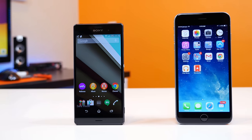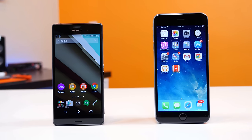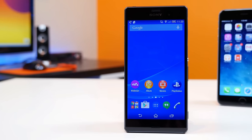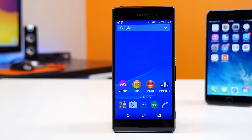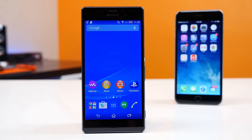Instead of comparing two devices back to back, we're going to highlight several features that make each device better than the other. In this video, we're going to give you 12 reasons why the Sony Xperia Z3 is better than the Apple iPhone 6 Plus, here on PhoneDog.